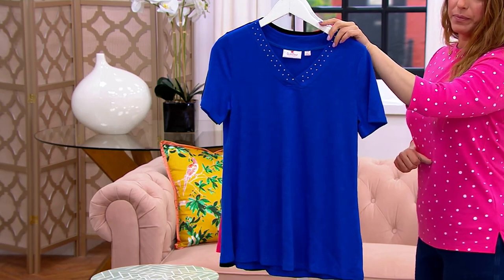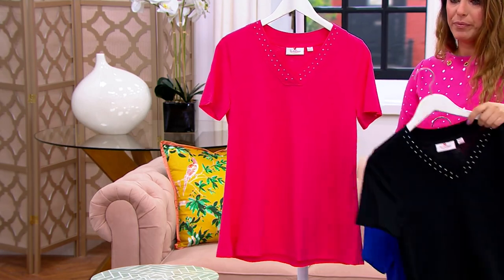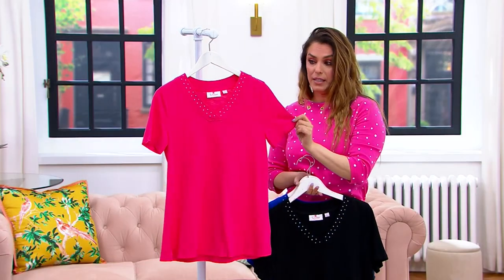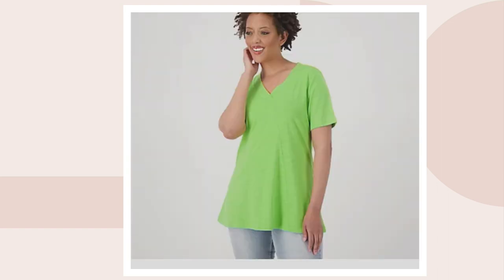The royal blue, this is your black, here's the rhubarb — in the rhubarb we have 130 left in this rhubarb pink. Here is your tangerine, 130 in the tangerine, and the grass green — only three dozen to go around.